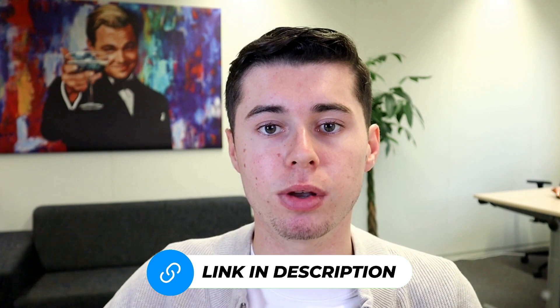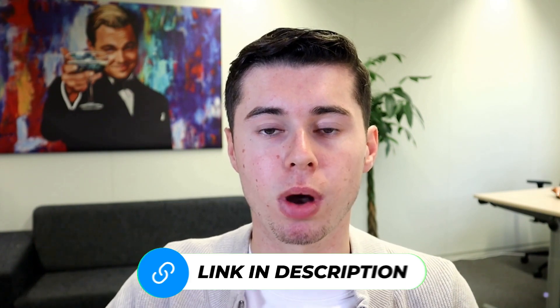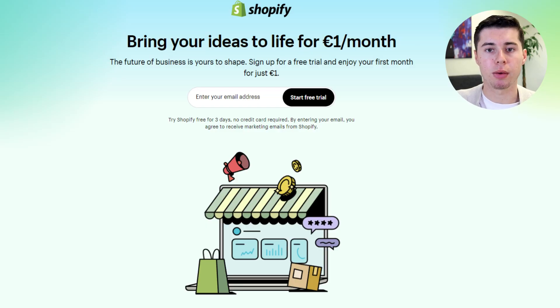The process is simple. When you use my link, the Shopify trial and special offer are automatically applied. No promotional code is required. Click my link to be taken directly to a special Shopify landing page. Remember, this page is accessible only through the link I've provided, so make sure to use it.